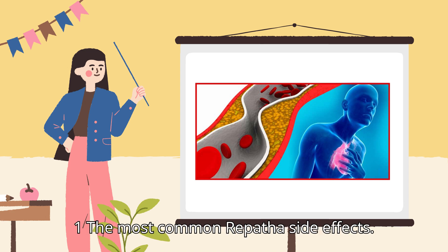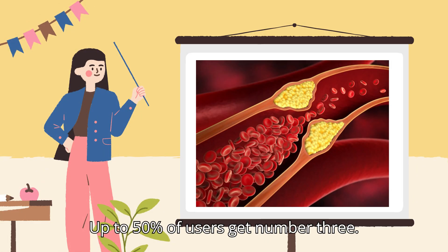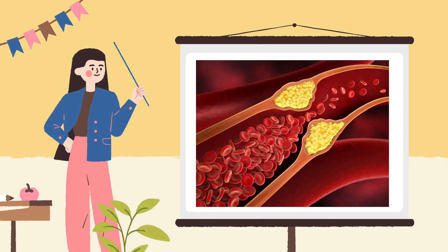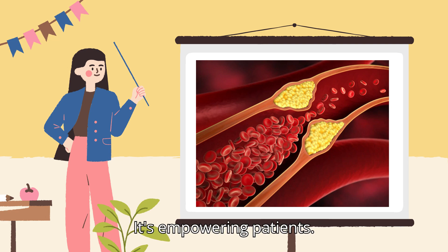First, the most common Repatha side effects — up to 50% of users get number 3. Second, the rare but dangerous reactions that aren't in the leaflet. Third, pro tips to make injections easier. This isn't scaremongering — it's empowering patients.